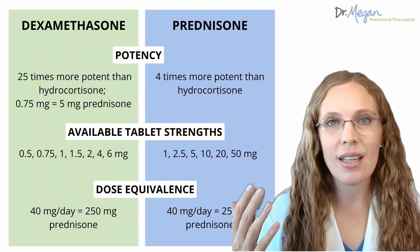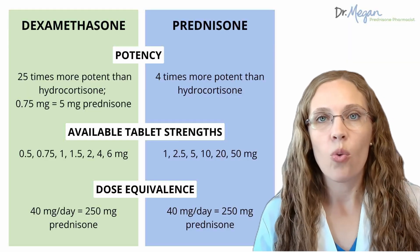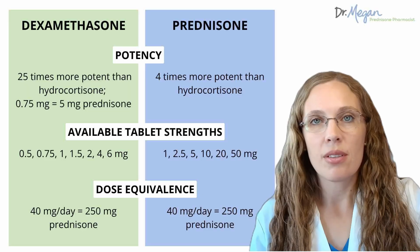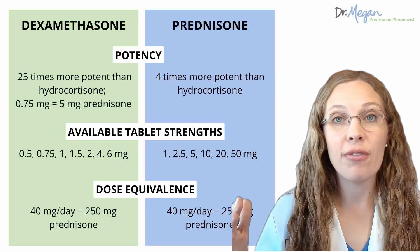What tablet sizes are available? Dexamethasone comes in 0.5, 0.75, 1, 1.5, 2, 4, and 6 milligram tablets. Whereas prednisone comes in 1, 2.5, 5, 10, 20, and 50 milligram tablets.